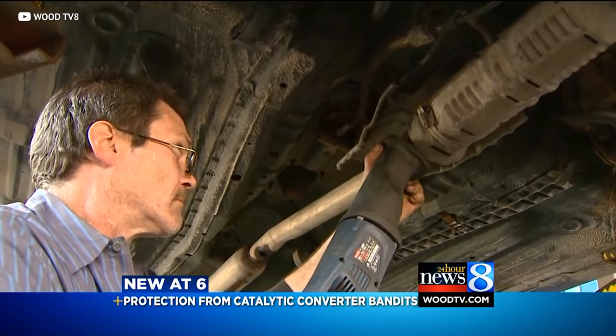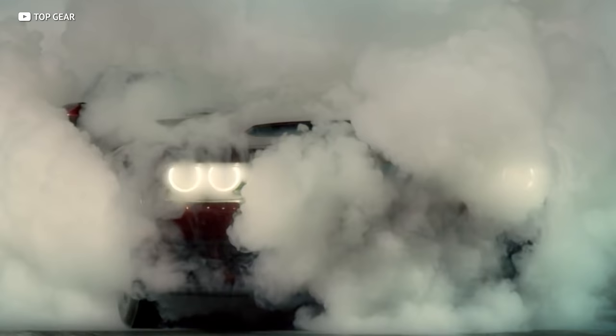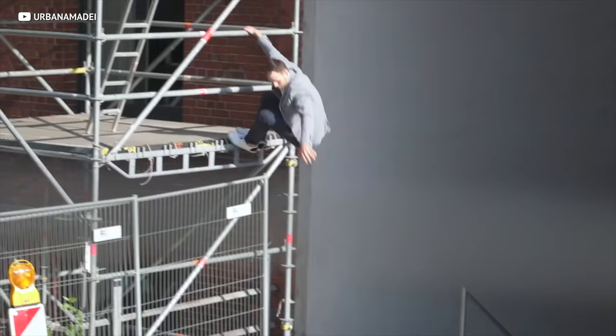Now that you know pretty much every thief wants to steal your catalytic converter, let's talk about how to stop them. Unfortunately, removing catalytic converters is quick and easy for anyone who knows how to use a reciprocating saw. For now, the best way to protect your cat is to park in a garage. If you can't, park in a well-lit area. You can also calibrate your car's shock sensor alarm to go off with mild vibrations — there's usually a dial under your dashboard on the driver's side; turning it clockwise increases sensitivity.